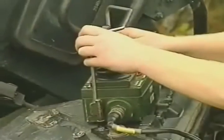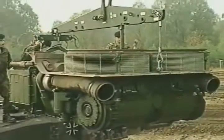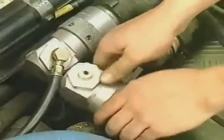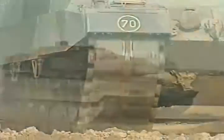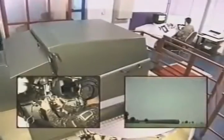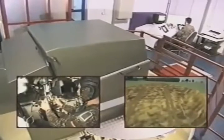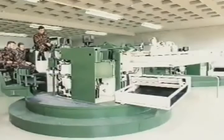Components can be replaced within a minimum of time. For instance, it takes less than 15 minutes to replace the complete power pack, even under battlefield conditions. A variety of training and simulation equipment is available for effective and low-cost crew and maintenance personnel training.